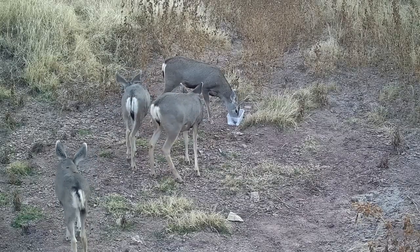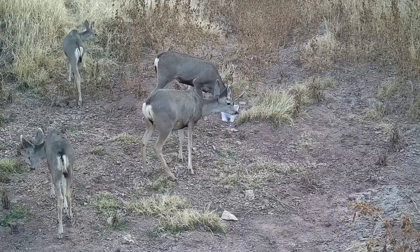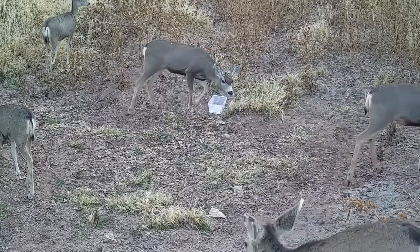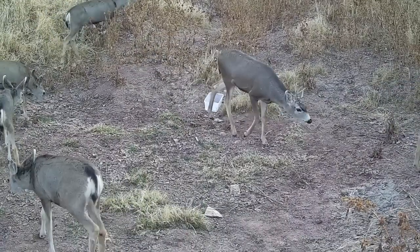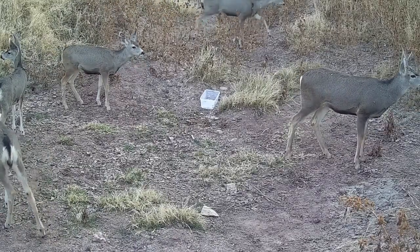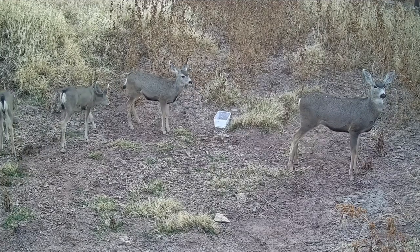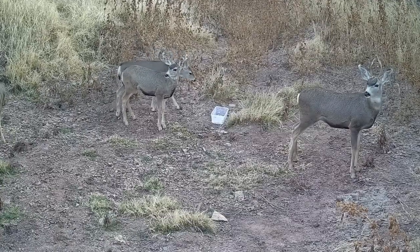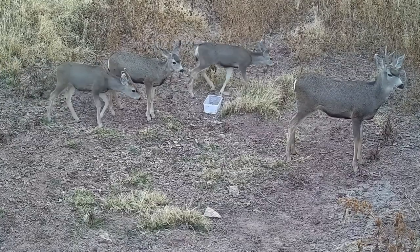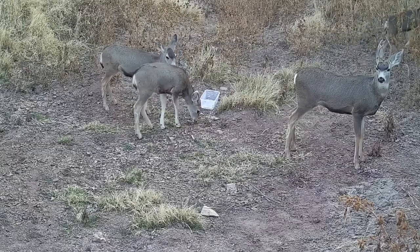We never realized how many deer there are on the property until we set up this trail camera. It's about a week since we took this video, and we're not seeing them again, so we think they were moving down from the Santa Rita Mountains to lower elevations for the winter. We got at least 30 of them in one shot. That Tupperware container behind the deer — we had some old watermelon we set out there. Wait until you see what actually ate it before the deer got there.